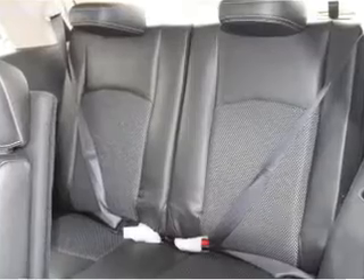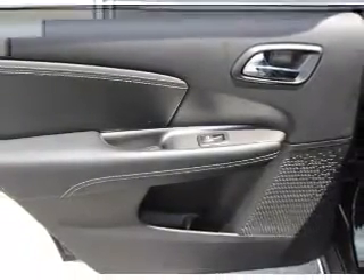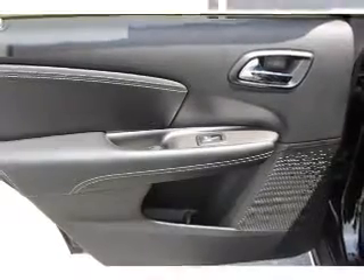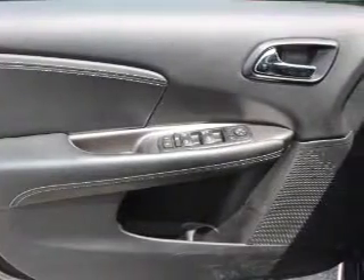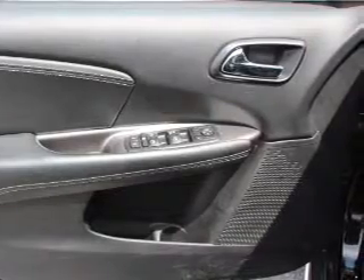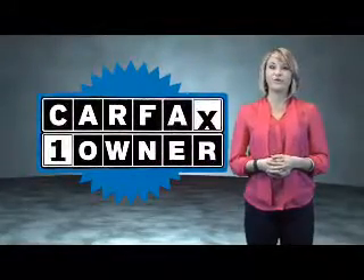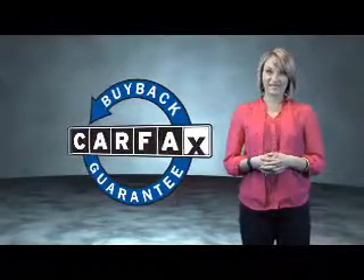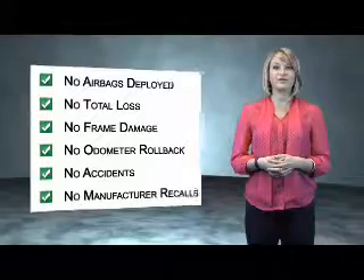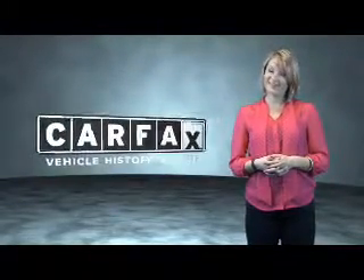Rest easy knowing this vehicle comes with a Carfax Vehicle History Report from Carfax, the most trusted provider of vehicle history information. Great quality at a great price. Call or click to contact us today. This is a Carfax One Owner Vehicle, which qualifies for the Carfax Buy Back Guarantee. Be sure to find a complimentary copy of the Carfax Vehicle History Report online or contact the dealership — just say, show me the Carfax.